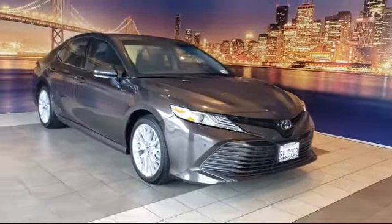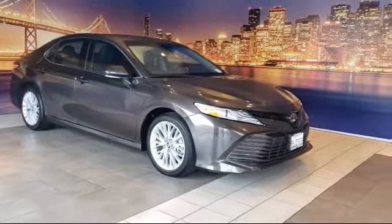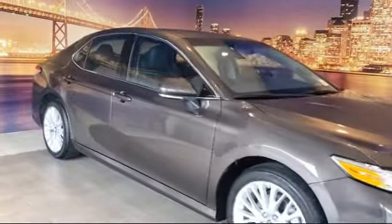It comes equipped with auto high-beam headlamp control, rear-view camera, heated front seats, keyless entry, and tire pressure monitoring system.